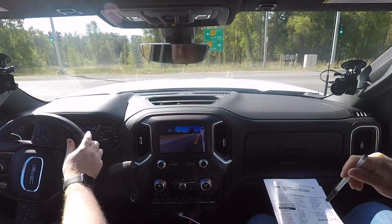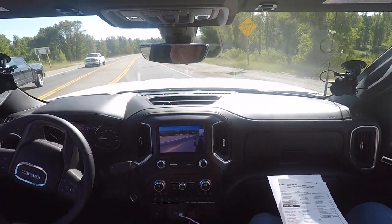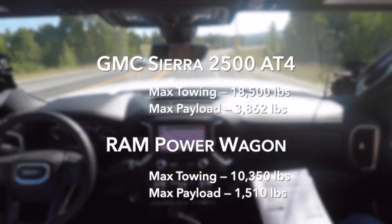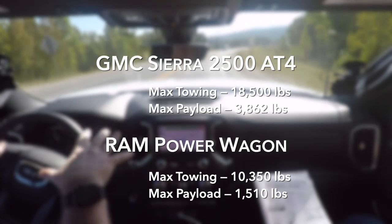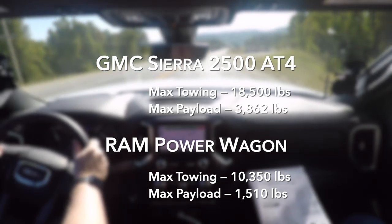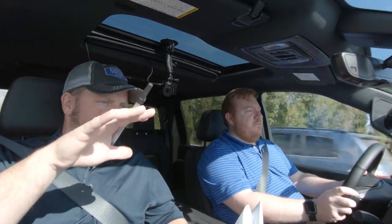The other part of this equation is it's not just max towing — it's how much payload you have on the tongue weight. In this case the AT4 has 3,862 pounds of payload. The Power Wagon is 1,510. That's what goes in the bed and also impacts the tongue weight. So you can't tow a conventional trailer with all the weight in front because it actually impacts the payload inside the cabin.